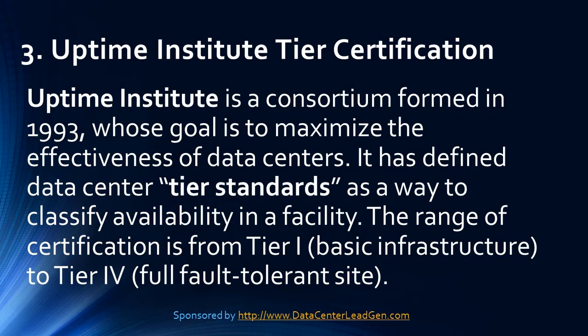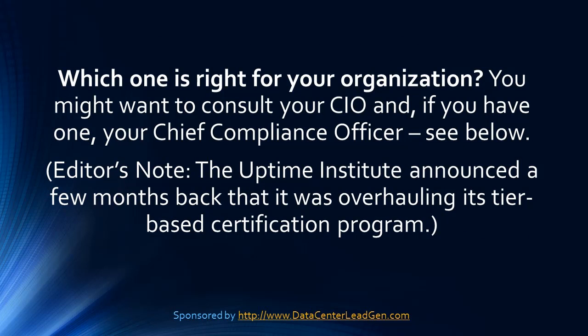Trend 3: Uptime Institute. Uptime Institute is a consortium formed in 1993, whose goal is to maximize the effectiveness of data centers. It has defined data center tier standards as a way to classify availability in a facility. The range of certification is from Tier 1, basic infrastructure, to Tier 4, full fault tolerant site. Which one is right for your organization? You might want to consult your CIO and, if you have one, your Chief Compliance Officer.